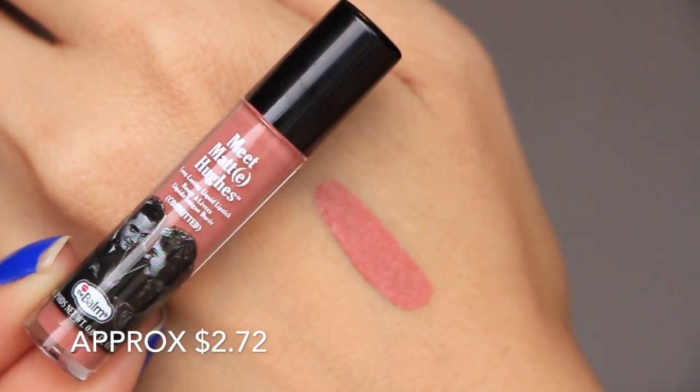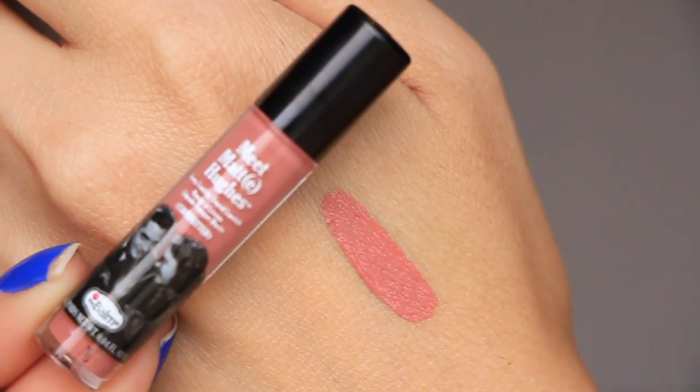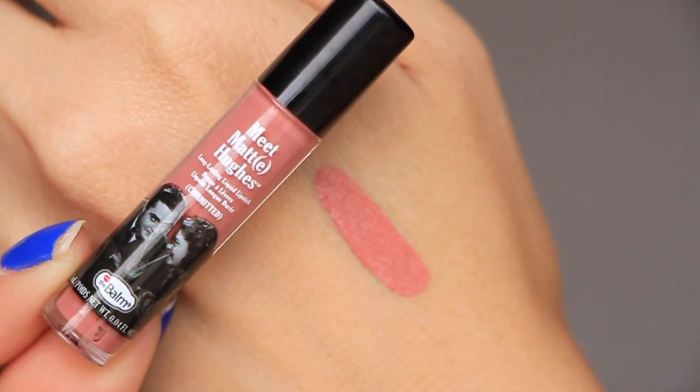And then this is from The Balm, Meet Matte Hues — long-lasting liquid lipstick. Can the print be any smaller? It's crazy. I'm guessing the color is in Committed. It's just this really neutral kind of pink — it's a brownie pink, and it's really, really pretty. It smells kind of minty, but that's probably the lemongrass.